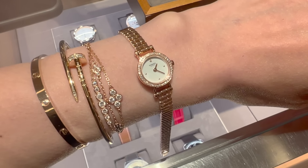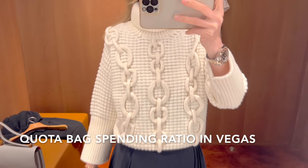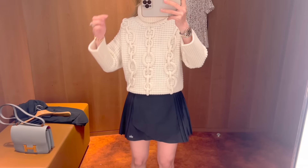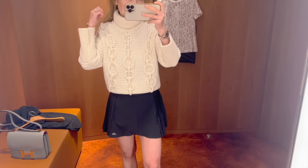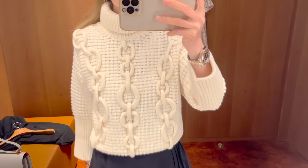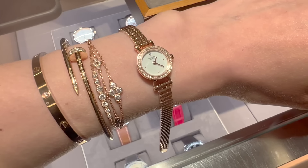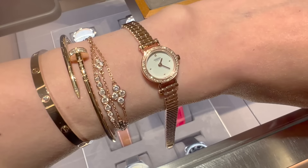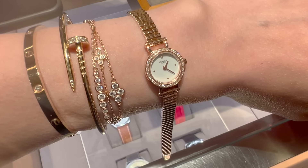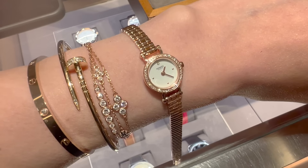I expressed my interest in the Faubourg watch and the last sweater I tried on, hoping to get a Birkin 25 in a neutral color on the same day — making the total spending about $20,000. The SA mentioned she would not be able to offer me anything on the same day and highly recommended starting the relationship here first, which also means ending my relationship at my home boutique.